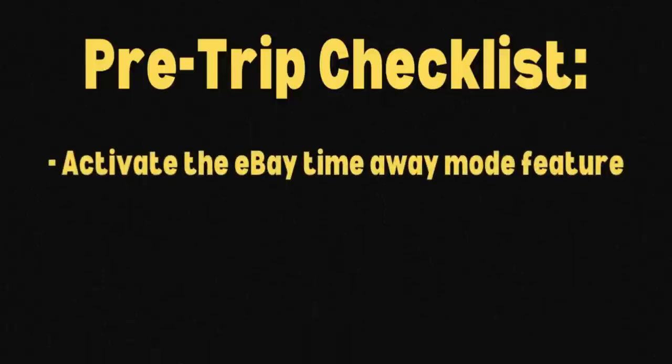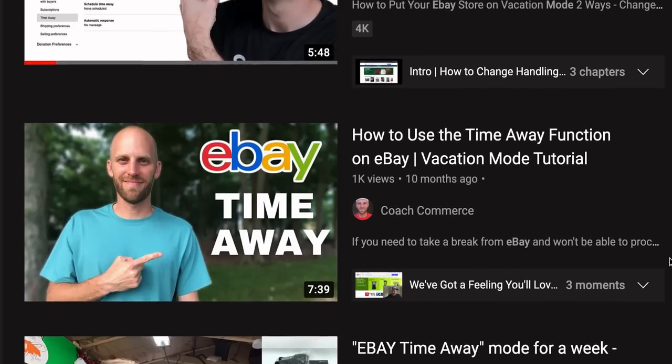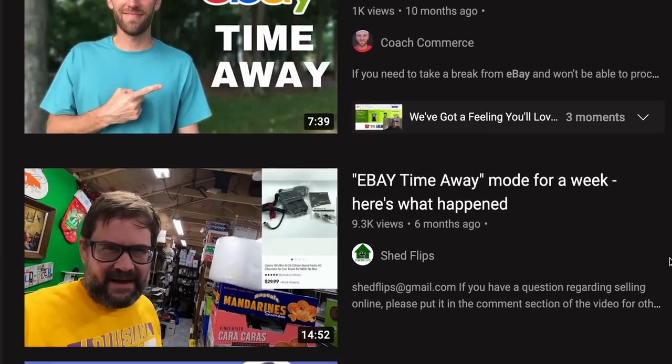There were actually only two checklist items I needed to worry about before I went away on holiday. The first one was to activate the eBay time away mode feature. I won't go into the process of how to do that in this video — there are plenty of videos on YouTube — but I activated that over a 14-day period that I wasn't able to ship items.